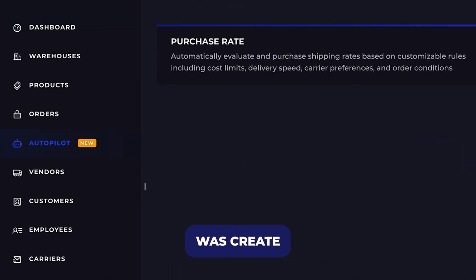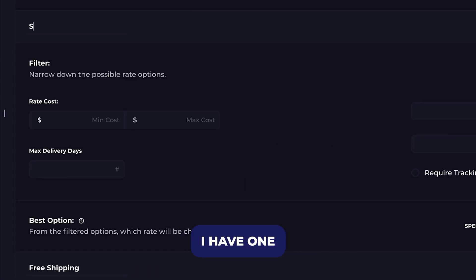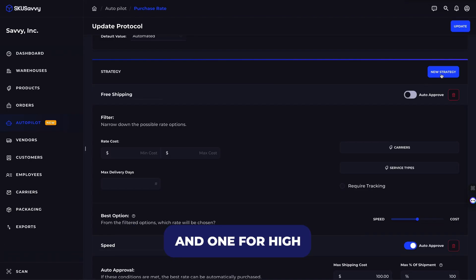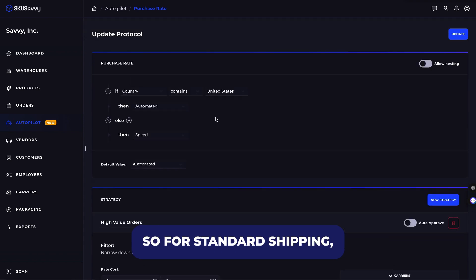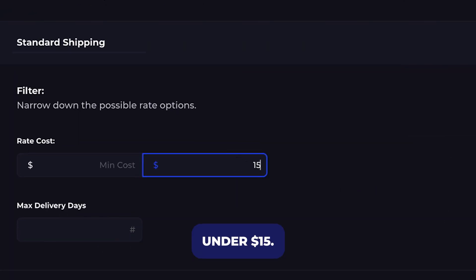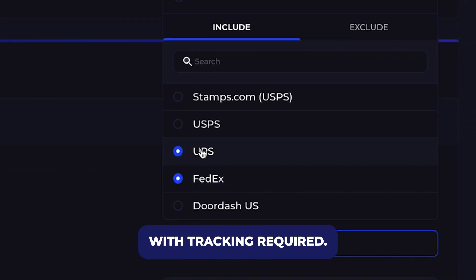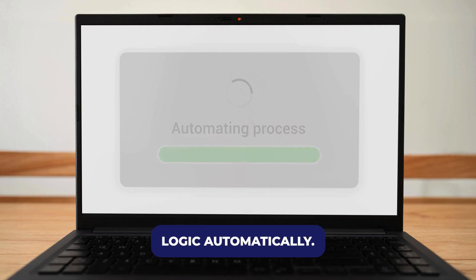The first thing I did was create a few custom strategies for different types of orders. For example, I have one for standard shipping, one for free shipping promos, and one for high-value orders. Each strategy has its own rules — for standard shipping, I set it to only show rates under $15, and for high-value orders, I only allow FedEx or UPS with tracking required. This makes sure every shipment follows the right logic automatically.